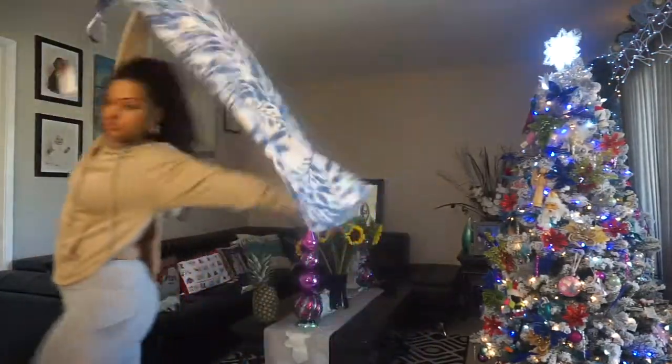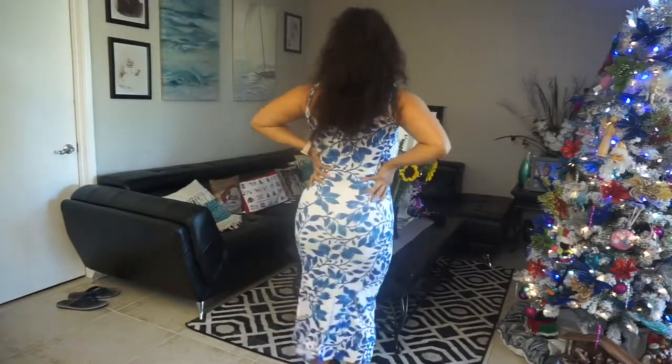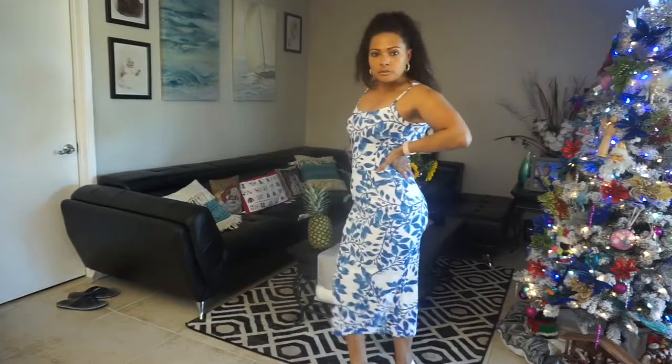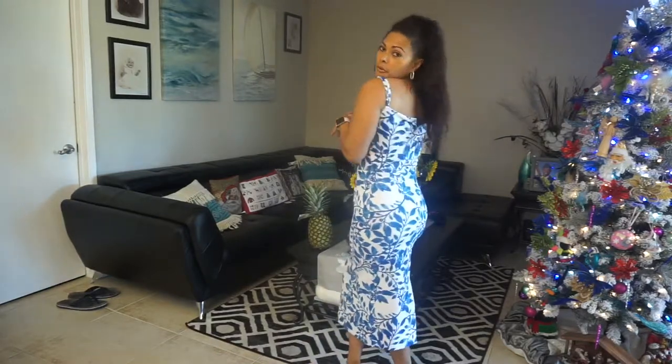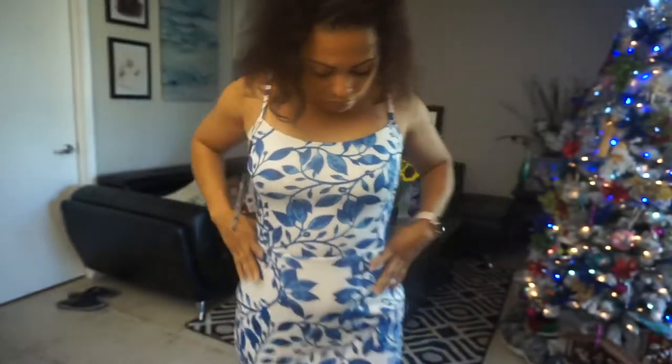We have a dress — let's see how this dress looks on me. This is the dress. I can go anywhere with this! I love it, I love the color. It has an adjustable strap here so you can adjust it. I don't even have to wear a bra with this.